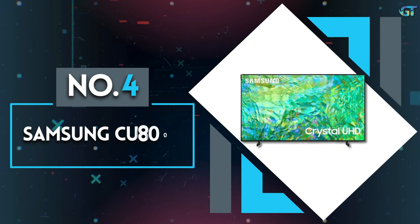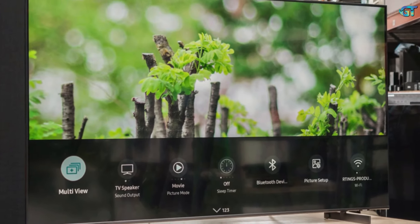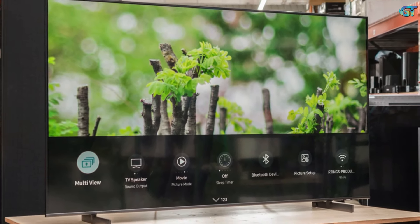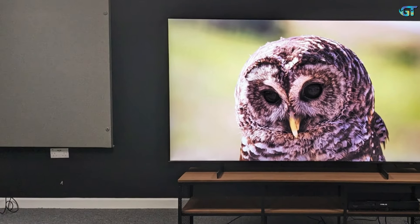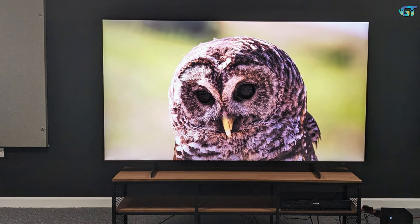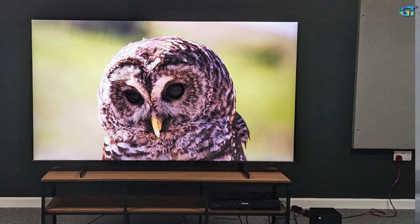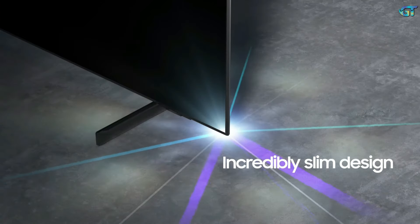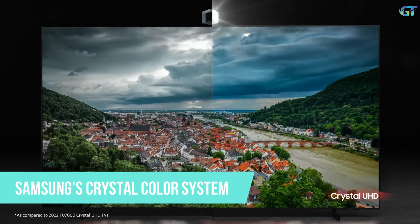Number 4: Samsung CU8000. For many, 55 inches is the perfect size of TV — big but not too big. It's much more likely to fit most front rooms while still giving you the cinematic experience that smaller sets can't. This is the best 55-incher currently available. It's aggressively priced, but doesn't look or feel like a budget TV. With a width of just one inch, it's perfect for wall mounting, while Samsung's crystal color system gives it a wider color gamut.